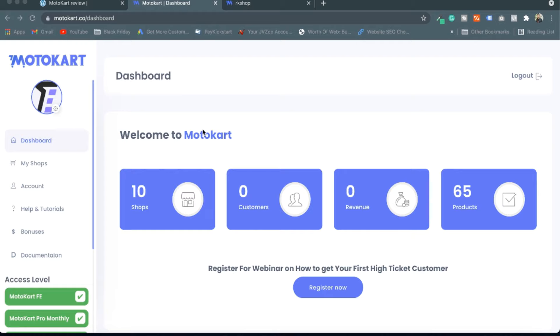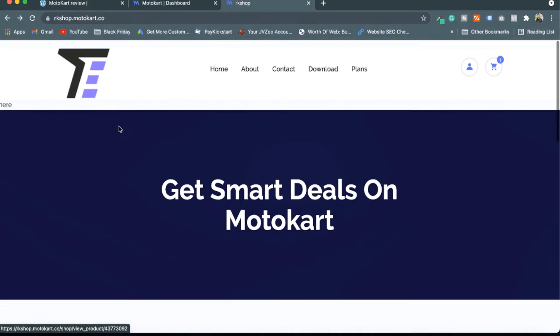With Motocart you can start your own online business of digital products. It is a kind of a done-for-you solution — you can host your store or your multi-vendor store, and Motocart provides the digital products like WordPress themes, PSD, PHP scripts and all that stuff.